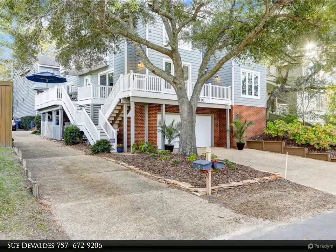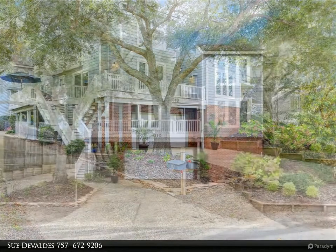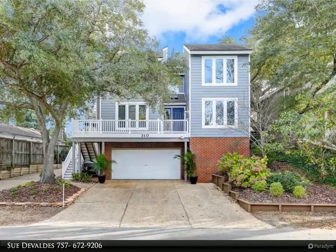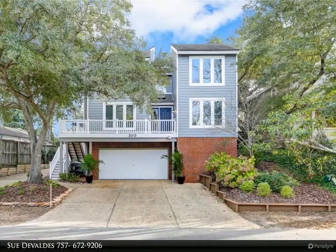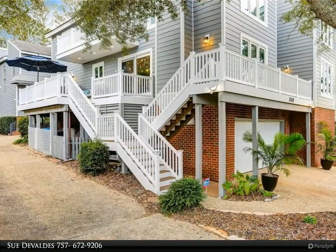Entertainer's dream and just 500 yards to the beach. Large open spaces that flow from one room to another. The spacious kitchen has been updated and includes a new refrigerator and a huge pantry off the adjacent dining room.